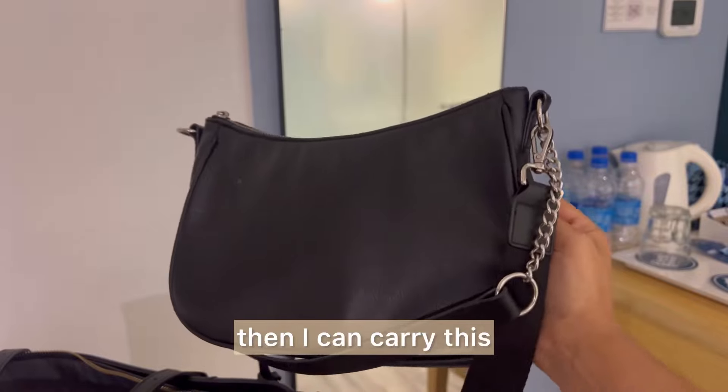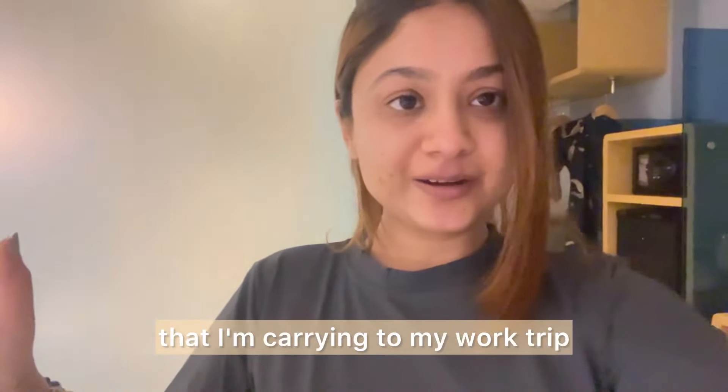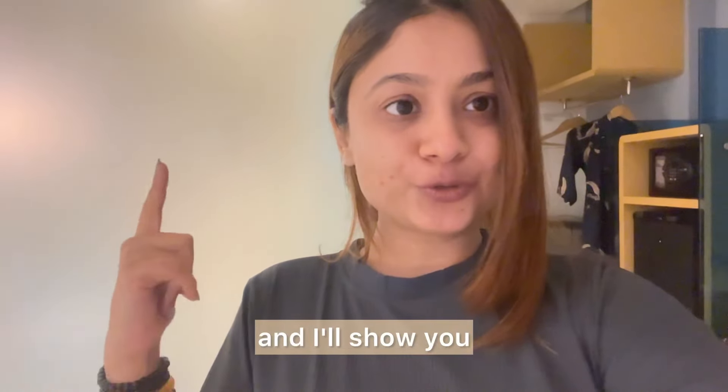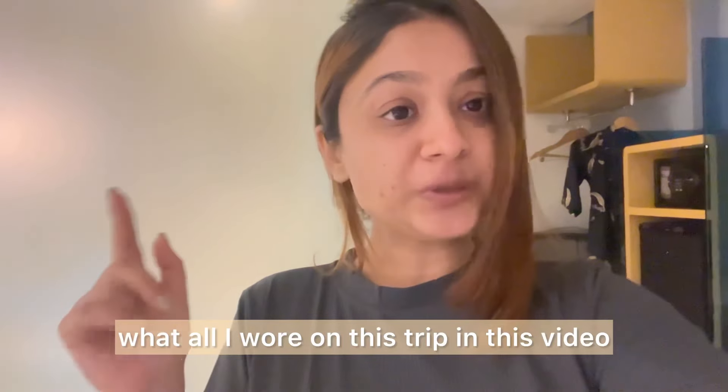These are all the outfits I'm carrying on my work trip — it's mostly workwear outfits. I'll also show you what I actually wore on this trip throughout this video.